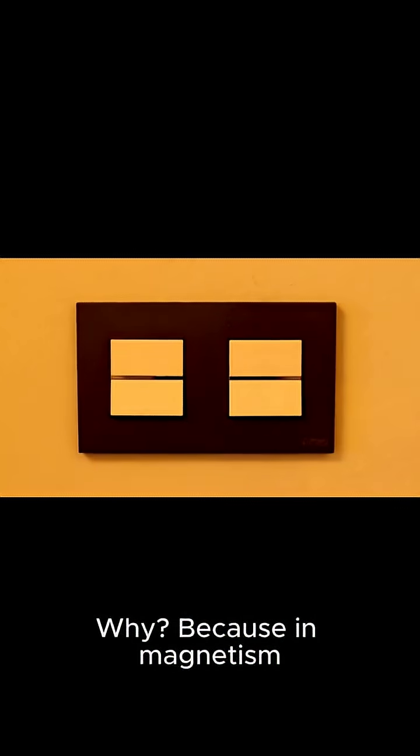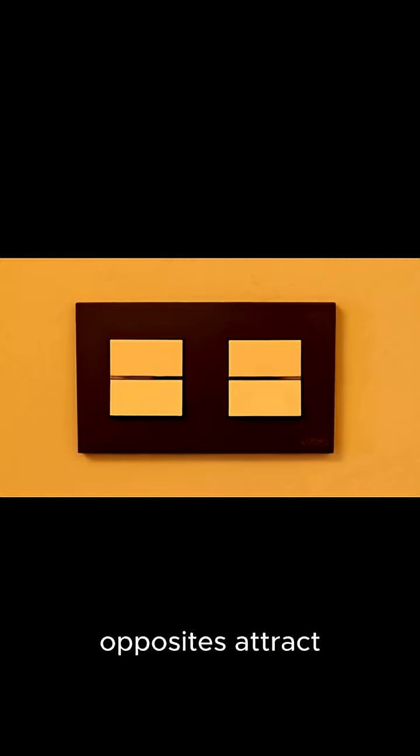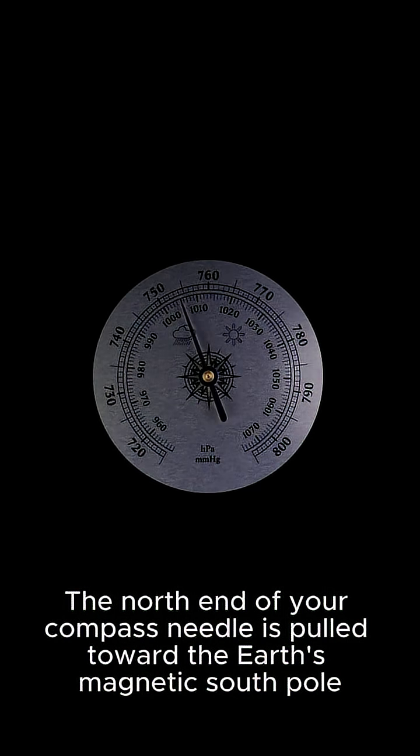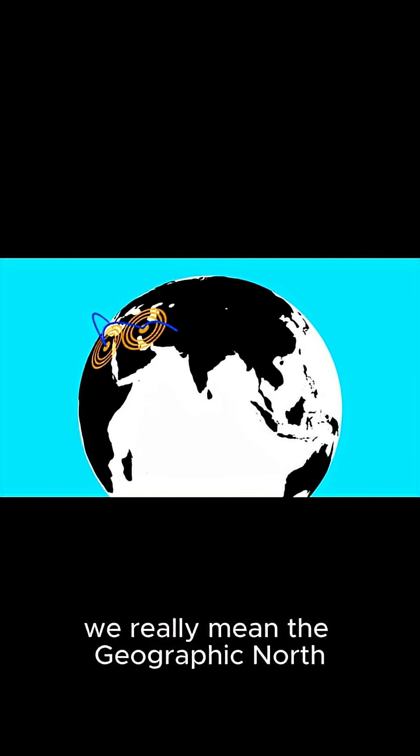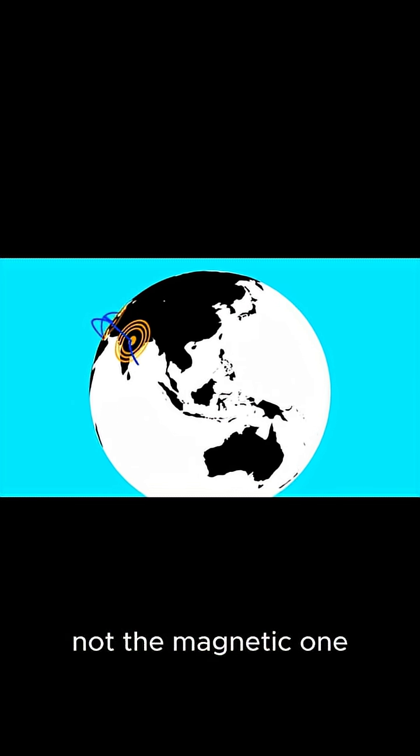Why? Because in magnetism, opposites attract. The north end of your compass needle is pulled toward the Earth's magnetic south pole. So when we say 'north pole,' we really mean the geographic north, not the magnetic one.